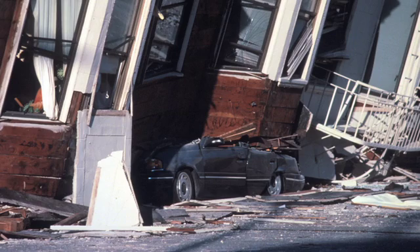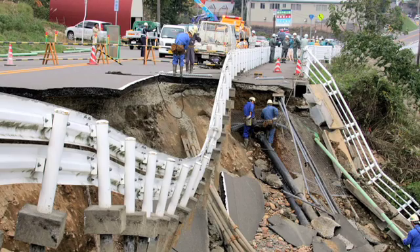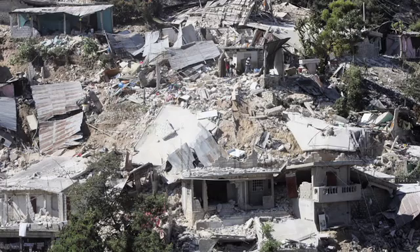In your lifetimes, we are going to see magnitude 7, magnitude 8 events here. So it's definitely important to prepare for it. It's not if a large earthquake is going to hit the west coast of the United States — it's when.